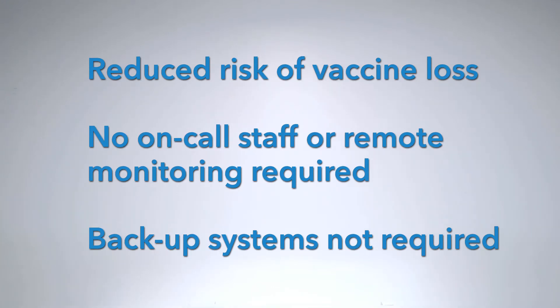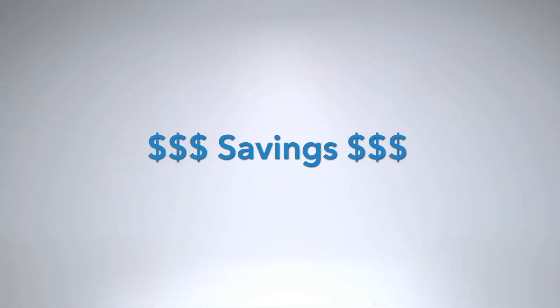No need for on-call staff or remote monitoring. Backup systems? Gone. Sounds like we just saved you some money.